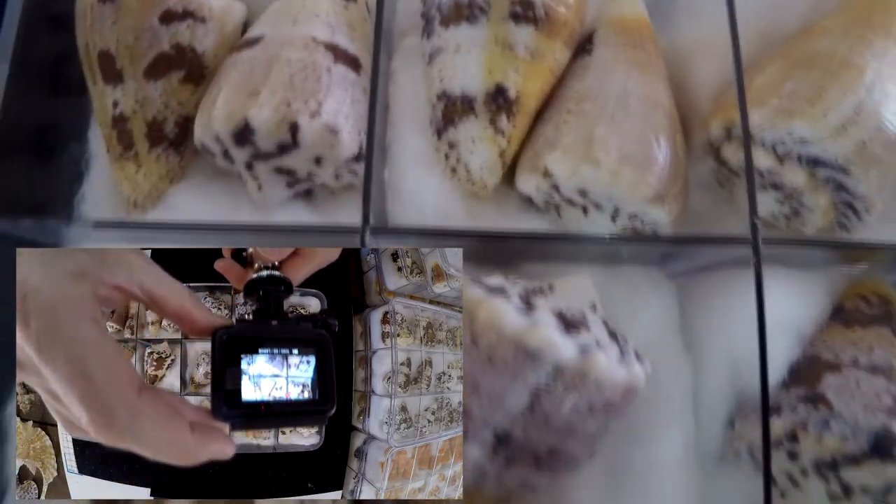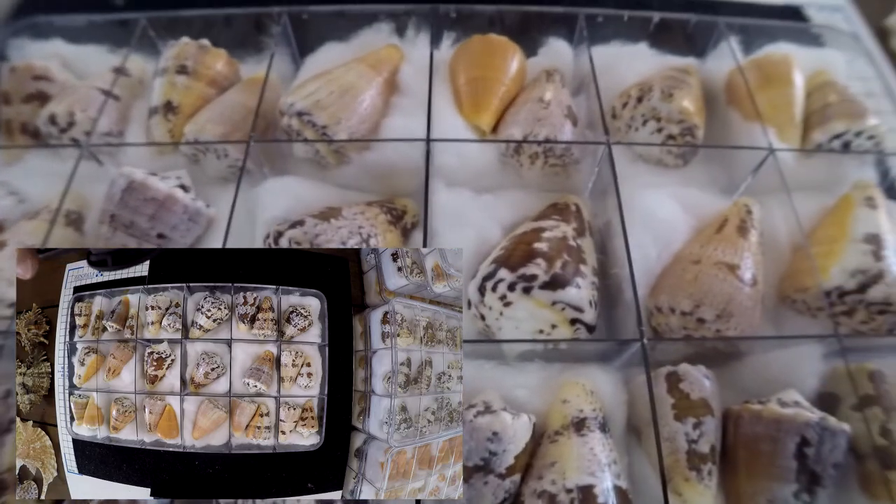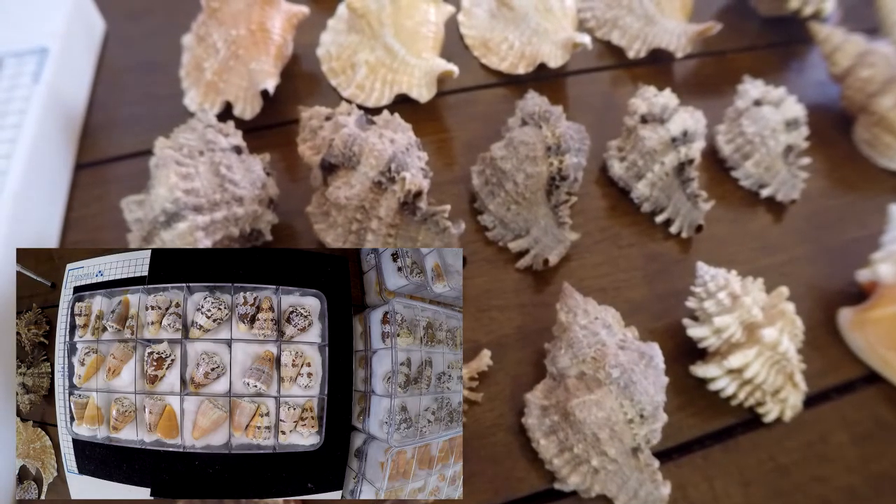This is a very nice species from Martinique. We're going to change box again.